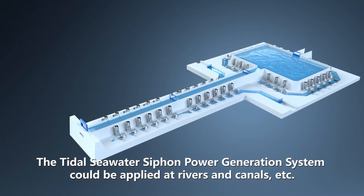The tidal seawater siphon power generation system could be applied at rivers and canals, etc.